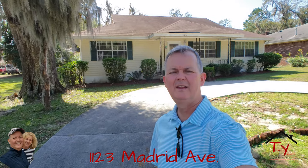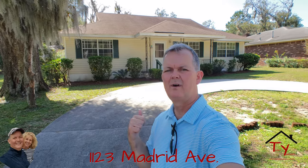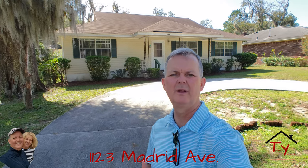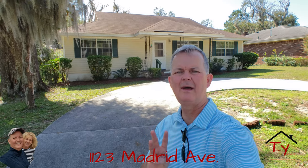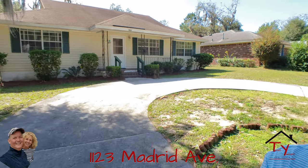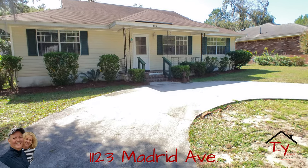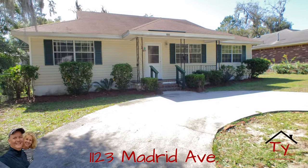Hey guys, it's Ed Yannette, previewing one of our wonderful listings. We just had a price reduction on this one. This is a three bedroom, three bath house at 1123 Madrid. We are right off of Waters Avenue and Montgomery Crossroads, so it is a fabulous location.